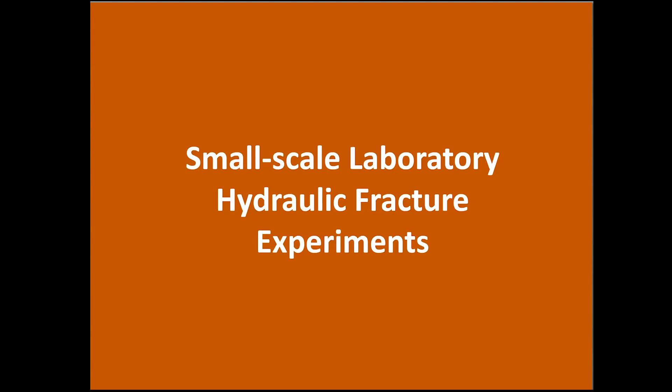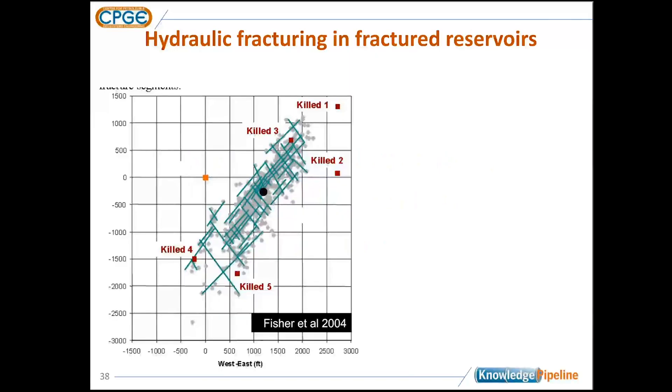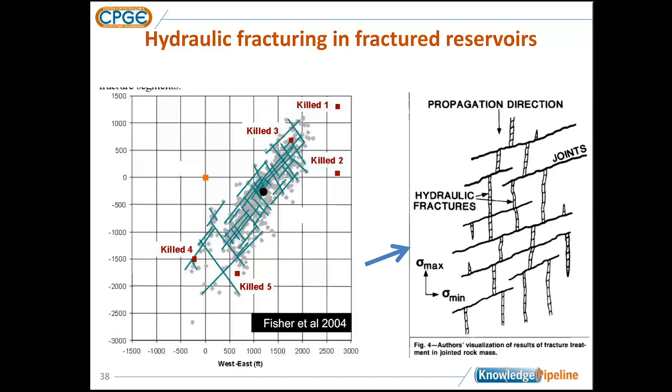Let me wrap up with fluid-driven cracks. Do we see similar results? Here's an example from the Barnett Shale where a vertical well was hydraulically fractured. From the microseismic, the interpretation was crosshatch-type propagation of fractures out into the formation. Imagine a well to the north: the hydraulic fracture propagates south, hits a pre-existing joint or vein, the fluid gets diverted, one fracture tip turns into two, and this happens repeatedly as the hydraulic fracture moves away from the wellbore, creating the complexity we've been talking about.